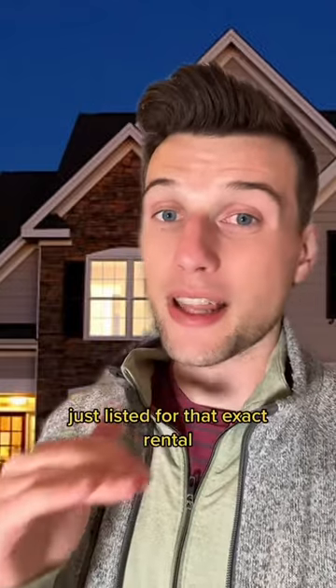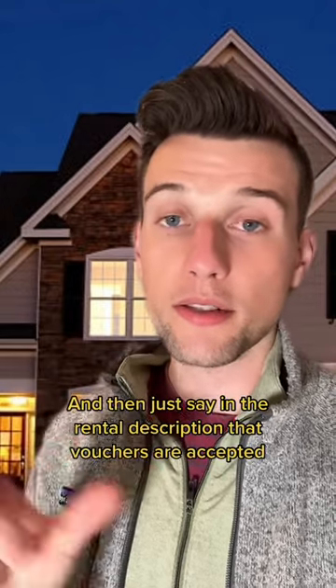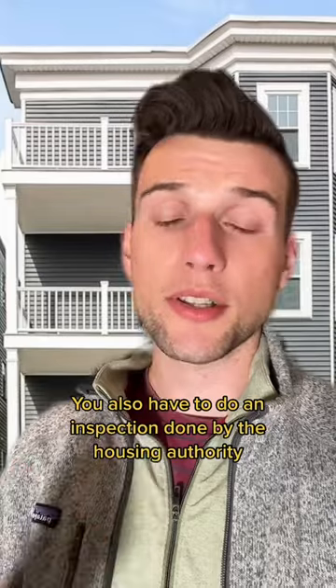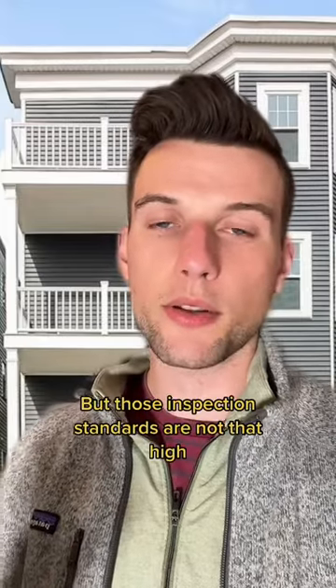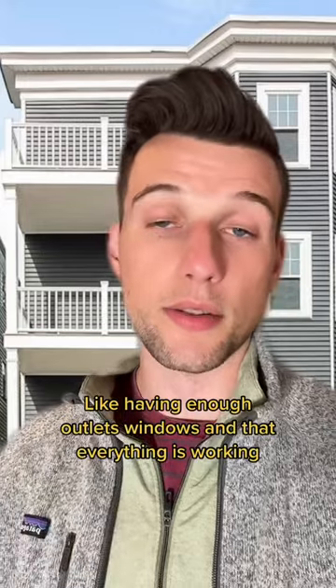When you list the property, just list it for that exact rental amount based on the number of bedrooms they have listed, and in the rental description say that vouchers are accepted. You'll also have to get an inspection done by the housing authority, and sometimes the city as well, but those inspection standards are not that high — like having enough outlets, windows, and that everything is working.